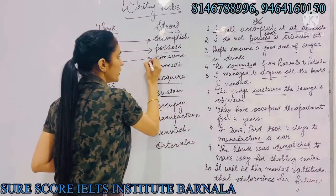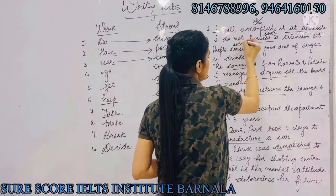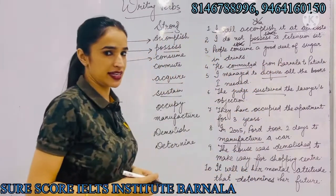Number three: 'use' can be replaced with 'consume'. For example, instead of saying 'people use a good deal of sugar in drinks', we will say 'people consume a good deal of sugar in drinks'.